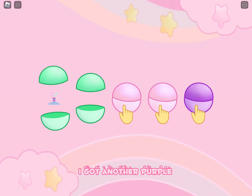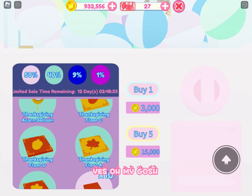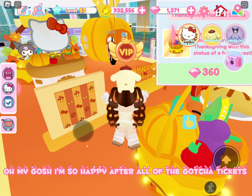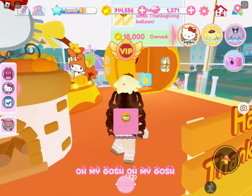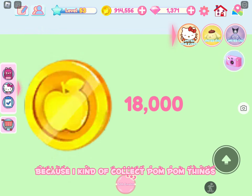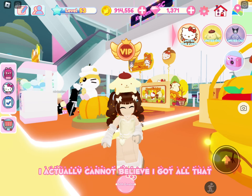Oh my gosh, I got another purple — yes! Oh my god, I got a Thanksgiving statue! That's what I really wanted. I'm so happy. After all of the gotcha tickets, I finally got something that is cute. I'm going to buy this pom-pom balloon because I kind of collect pom-pom things. I actually cannot believe I got all that, I am so excited.